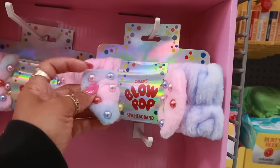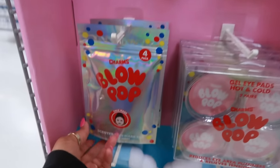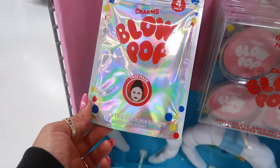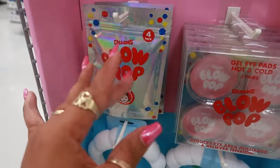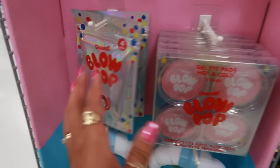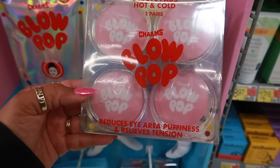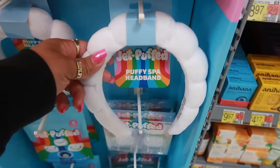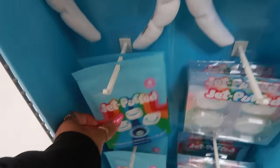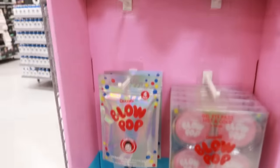Taste Beauty always has the cutest collabs — look at that, Blow Pop! It's a spa headband with little pearls. And what is this? A scented face mask in cherry — $4.98. That would be cute for an Easter basket for a tween — get the Blow Pop, the cherry wild black cherry lotion we just looked at, and make a little basket. There's also Jet Puffed stuff — the face mask and the headband.